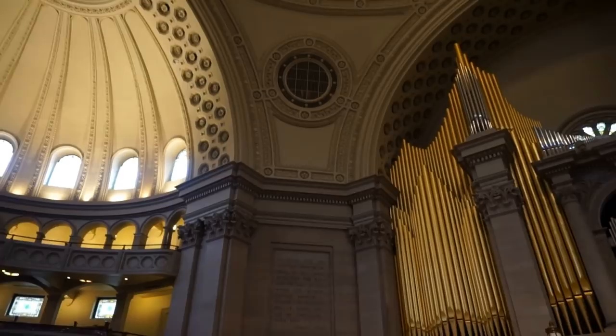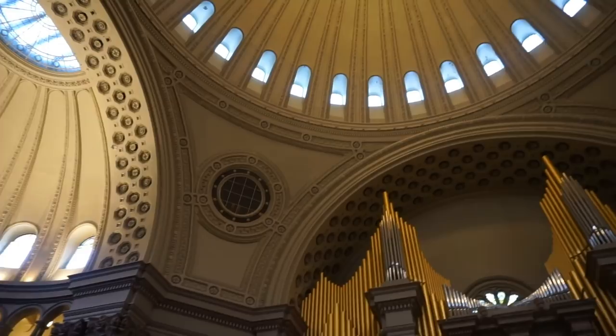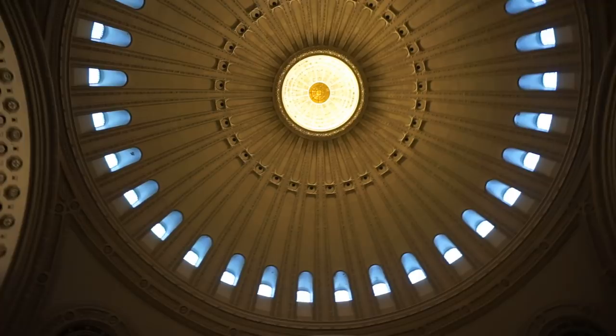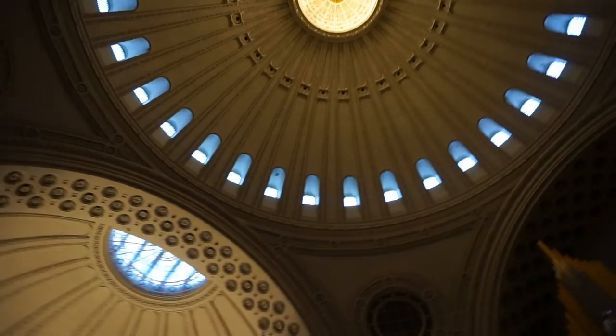It is built in Byzantine style. You will find a similar architectural type with Hagia Sophia in Istanbul, Turkey. Here is the central dome and four smaller domes around it, forming a cross. Here is another dome right there.